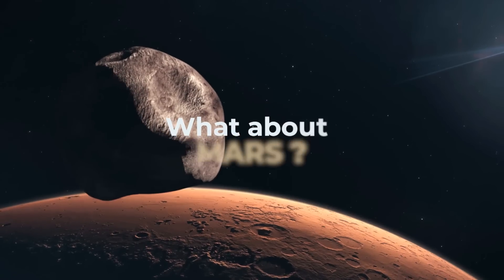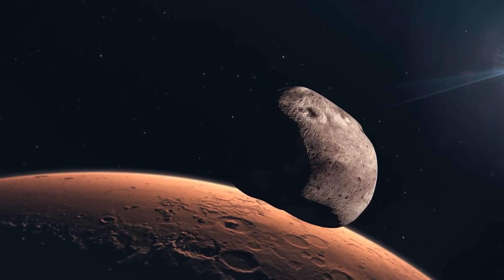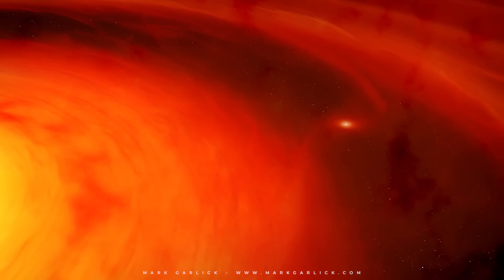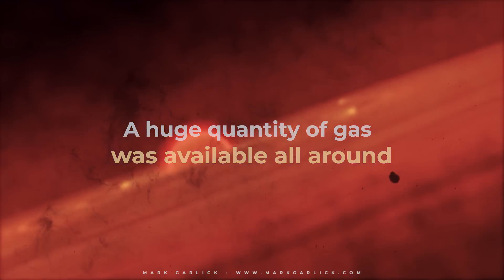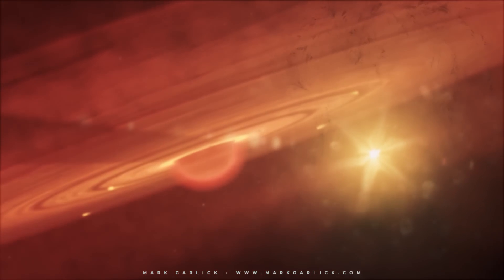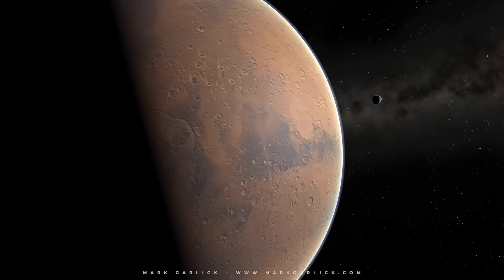What about Mars? The red planet has two small moons named Phobos and Deimos. Both moons have a heavily cratered surface and appear to be captured asteroids. At the beginning of the solar system, when planets were still forming, a huge quantity of gas was available all around. Some minor bodies, such as asteroids, gradually lost their angular momentum through interaction with this gas acting like a braking force, and due to this mechanism called gas drag, some asteroids got closer and closer to their planet, eventually being captured by its gravitational pull.